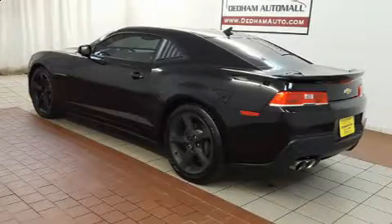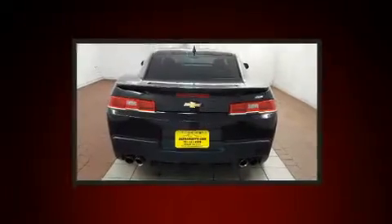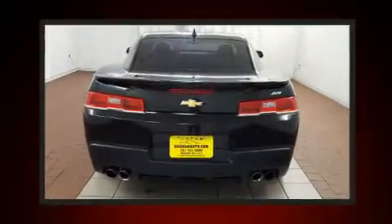The 2014 Chevrolet Camaro. With just over 30,000 miles on the odometer, you can be confident that this pre-owned vehicle will provide you reliable transportation.